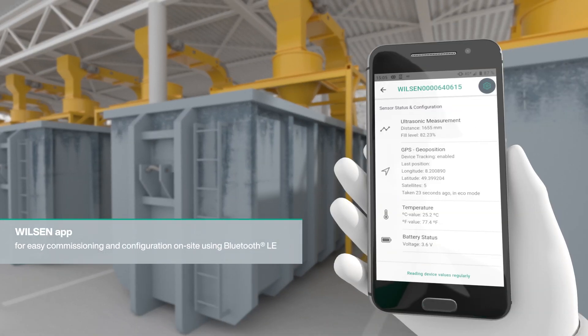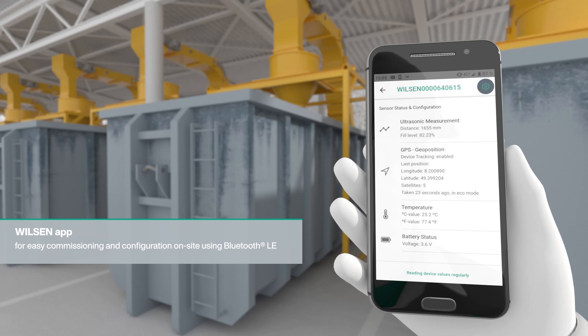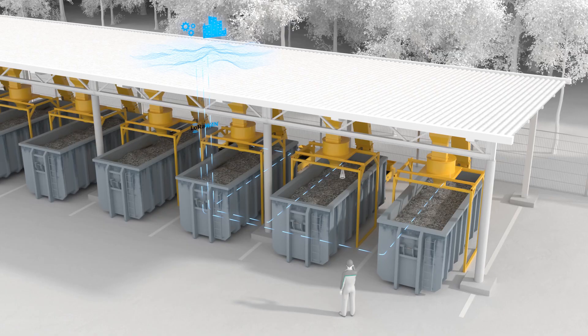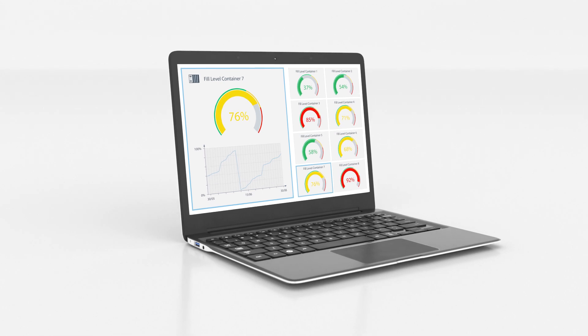With the free Wilson app, the devices can be easily commissioned on site and configured precisely using Bluetooth LE. Once integrated into a LoRaWAN network, the sensor data can be evaluated on the assigned IoT platform.